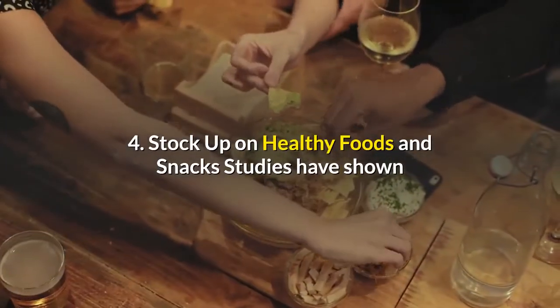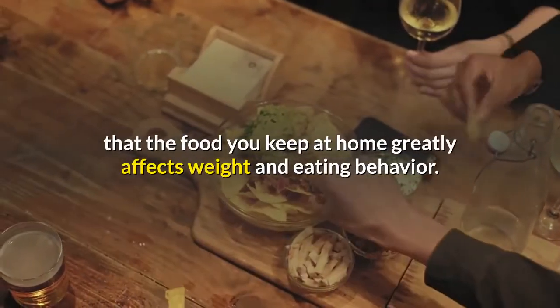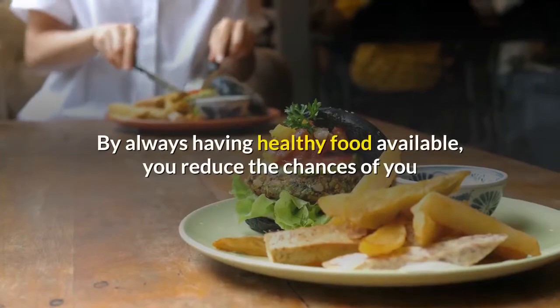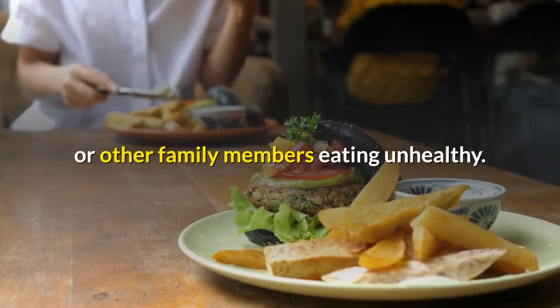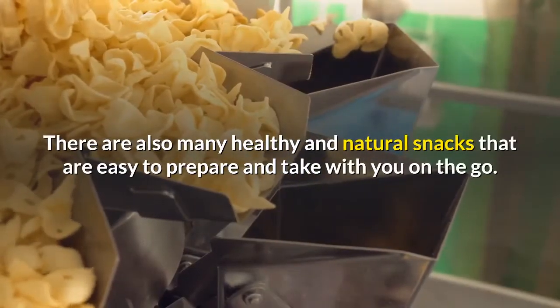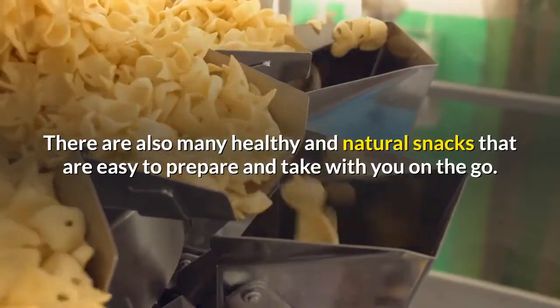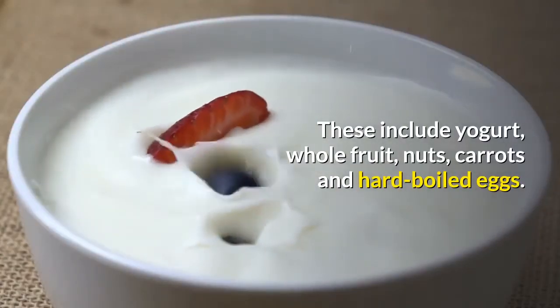Number four: stock up on healthy foods and snacks. Studies have shown that the food you keep at home greatly affects your weight and eating behavior. By always having healthy food available, you reduce the chances of you or other family members eating unhealthy. There are also many healthy and natural snacks that are easy to prepare and take with you on the go — these include yogurt, whole fruit, nuts, carrots, and hard-boiled eggs.